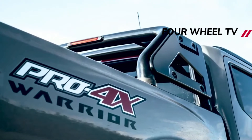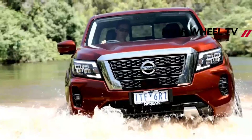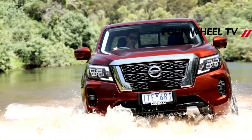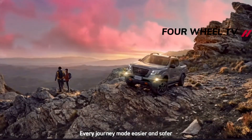As far as tough-looking utes go, the new Nissan Navara PR04X Warrior is certainly up there with the best. It's not often you find yourself in a ute that turns heads, but this Navara certainly did a lot of that during our week-long test in Brisbane.